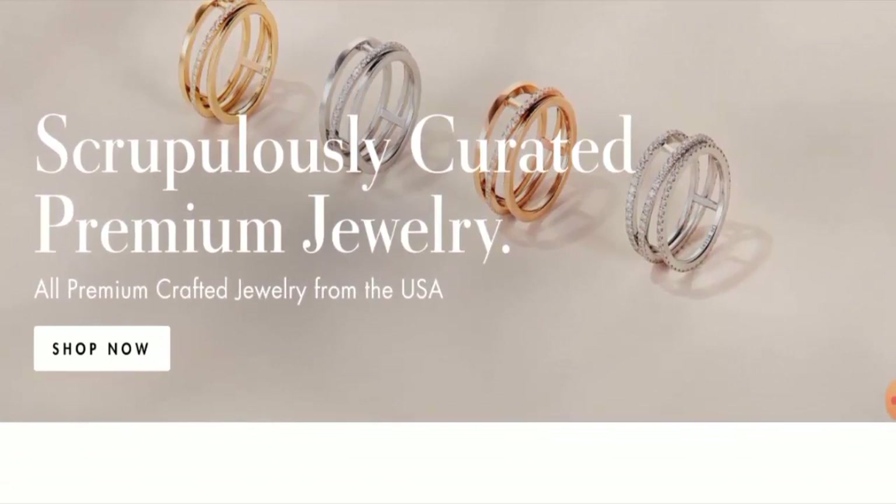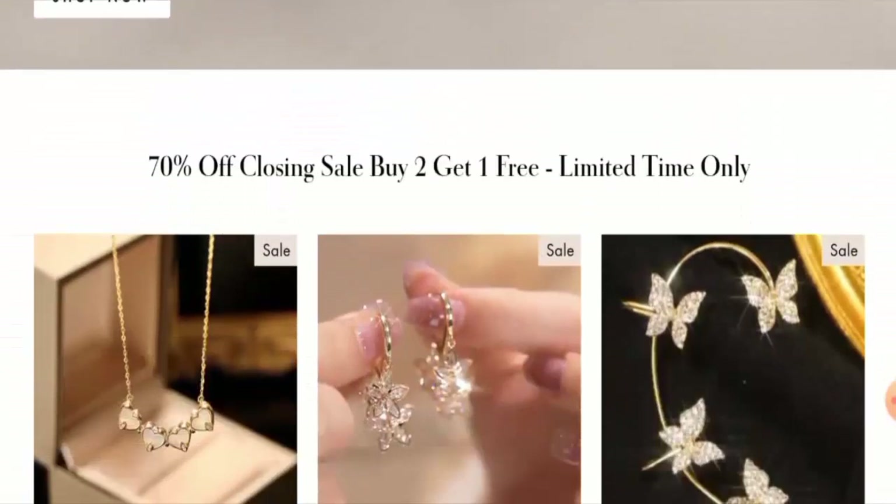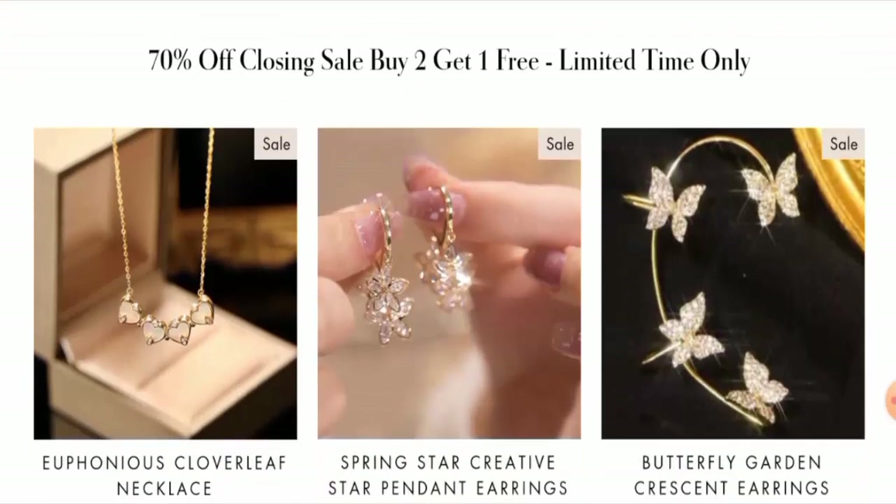People from the United States are very curious to know about this site. Next we will talk about the full details of this website, so make sure to watch the video till the end and do not skip any points.